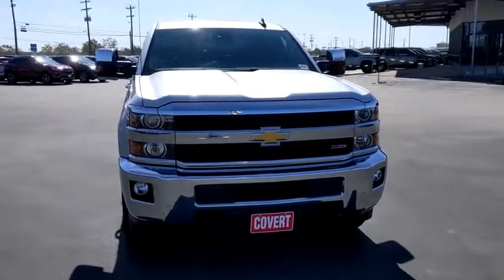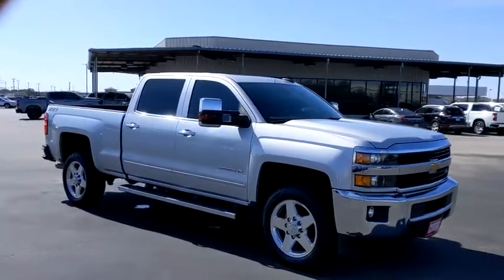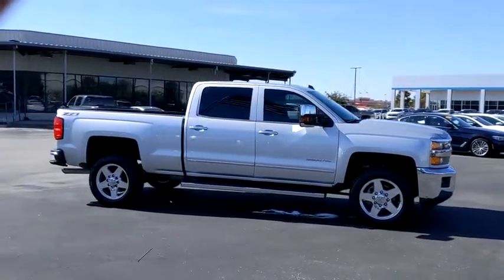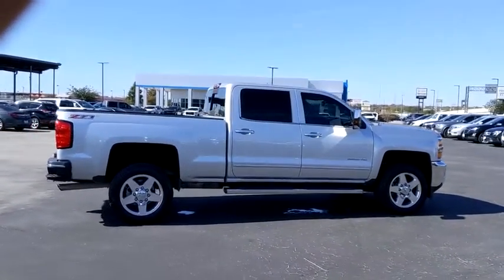We are pleased to show you the 2015 Chevrolet Silverado 2500 HD. This pickup truck pulls unlike any other. This vehicle has less than 35,000 miles. Here are some of this vehicle's great options.